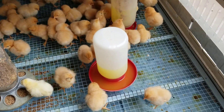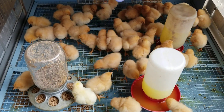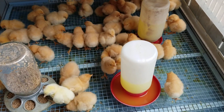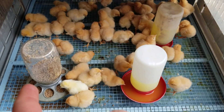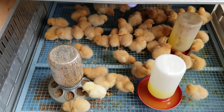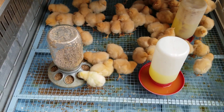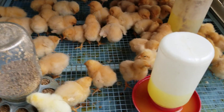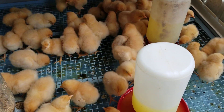We've got to find the one with pasty butt and clean it up. Hopefully they all made it through. The electrolyte mix in the water is Quick Chick, and the food is a starter grower mix. That's Guns Knives and Watches with our day one with the new chickens — we'll see how it works out. Peace out.